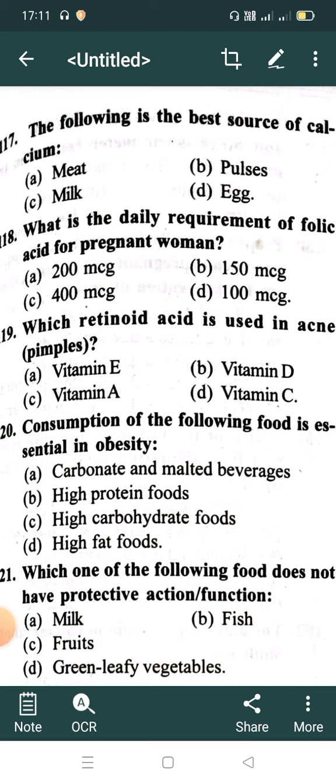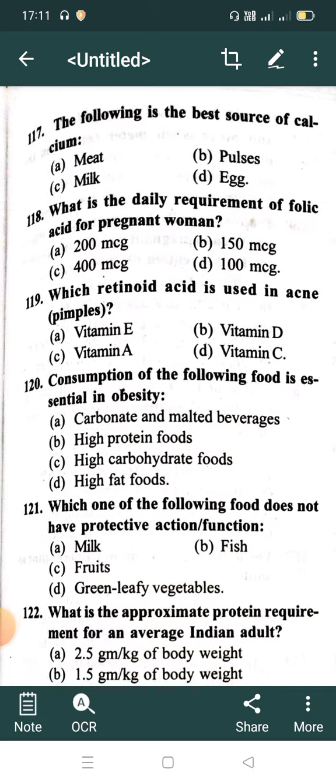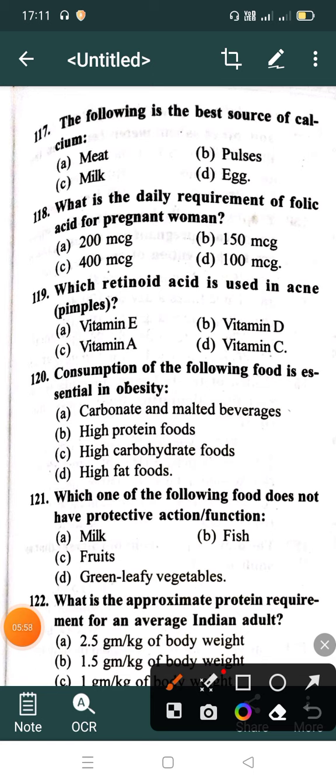The following is the best source of calcium: Option A: Meat, Option B: Pulses, Option C: Milk, Option D: A. Correct answer is Option C: Milk. What is the daily requirement of folic acid for pregnant women? Option A: 200 microgram.